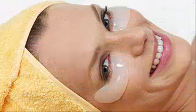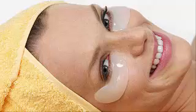Remedy 4: Licorice Extract for Dark Circles. What You Need: 3-4 drops licorice extract, 1 Vitamin K capsule. What You Have to Do: Open the Vitamin K capsule carefully and take out the powder inside. Add the licorice extract and mix well. Add some water if needed to get a thick paste. Apply this on the dark circles for 10 minutes.